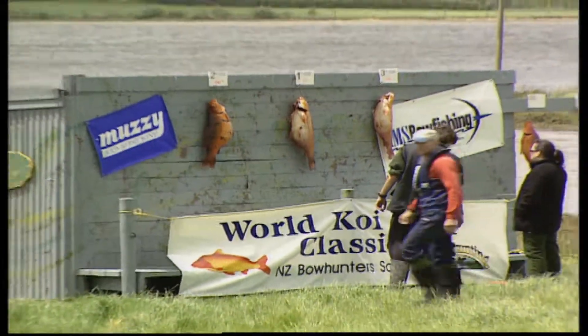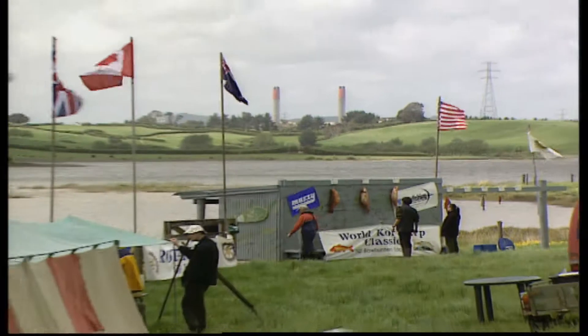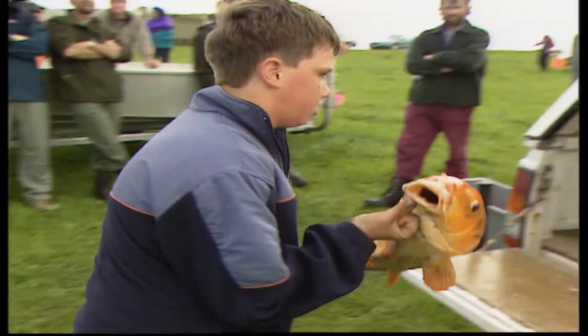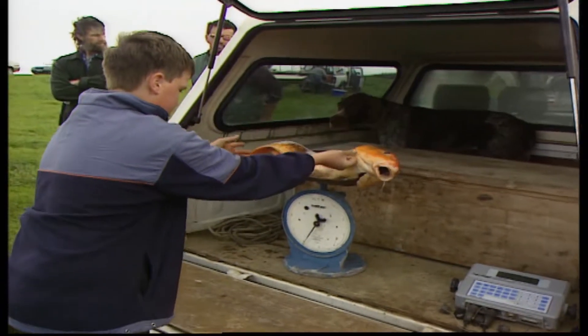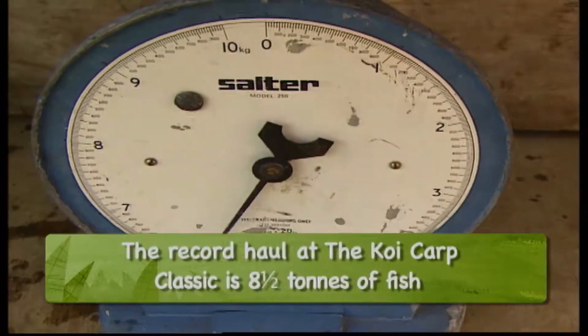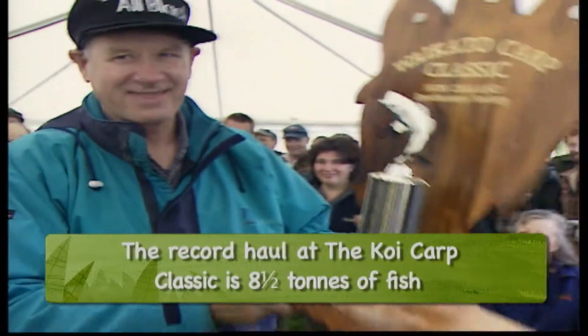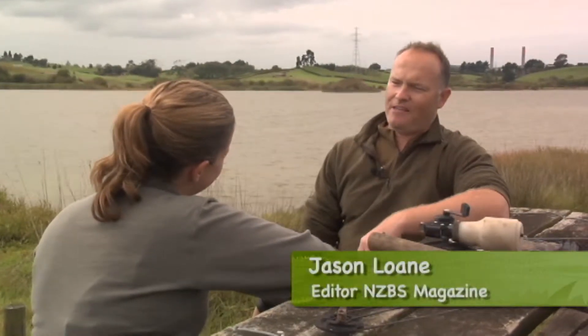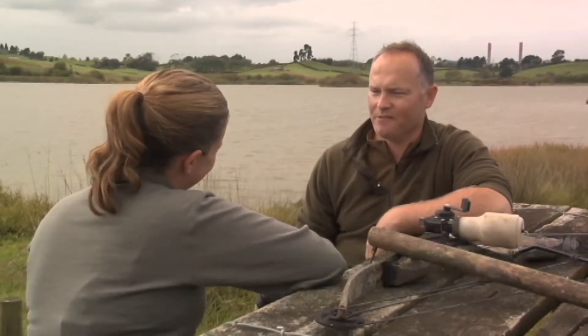Tell me a little bit about the koi carp classic. It starts early Saturday morning at daylight, and you've got to be in roughly by about 5 o'clock Saturday to weigh in. Then on Sunday it's about 2 o'clock finish and weigh in. Then we have prize giving and a barbecue going. I am currently the world team champion of the world koi carp classic, from this year.